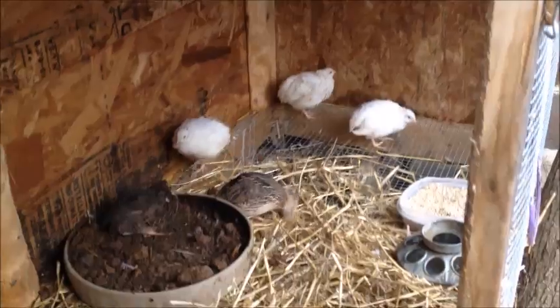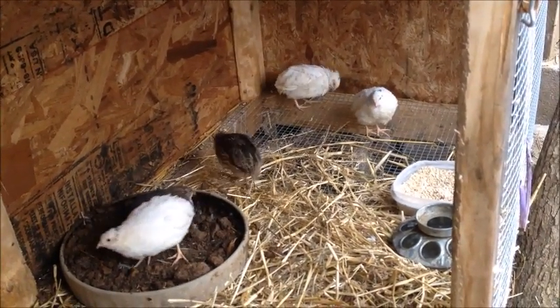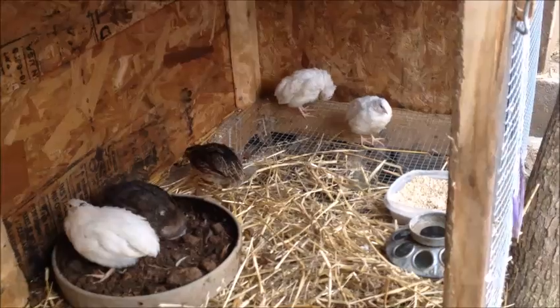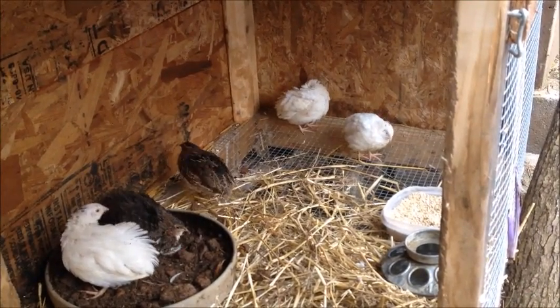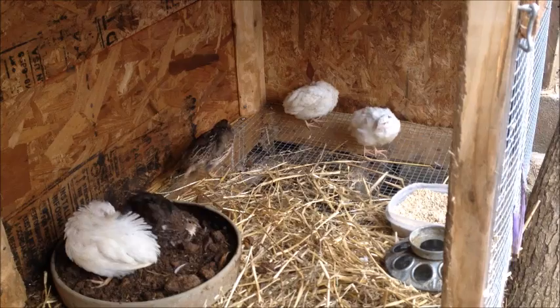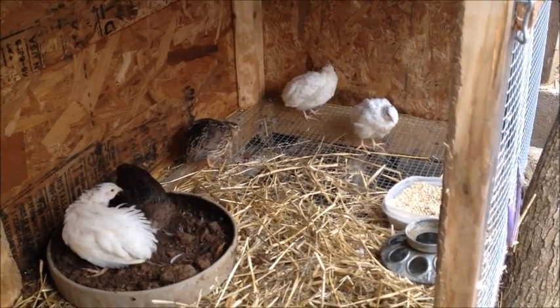As you can see, they're pretty much done with their bath. I've got to say, those little white ones back there look ten times better than they did when they came to us. I think loosening up those feathers made them feel a little bit better. They're so cute.